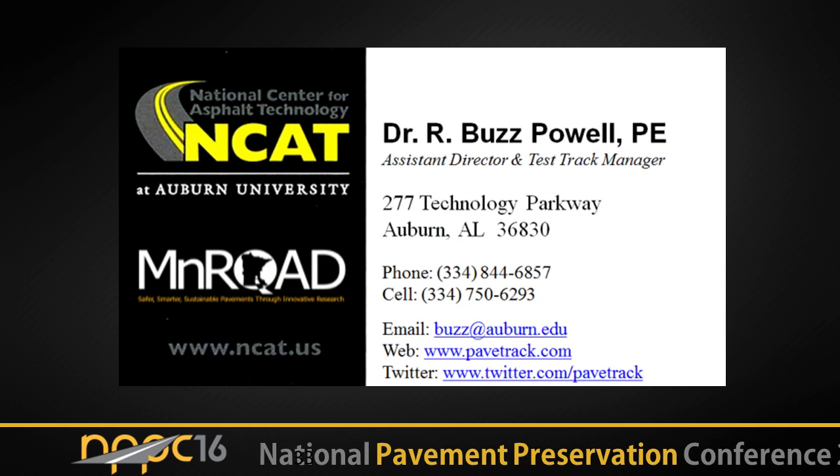That brings you up to speed with what we've done on the southern portion of the experiment and gives you a few pictures from the northern experiment. Ben's going to come up next and fill you in with what we have going on at MnROAD. Thank you all very much.